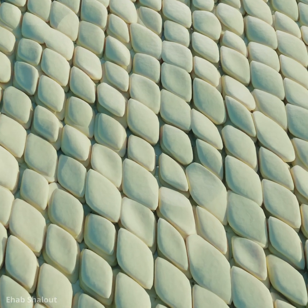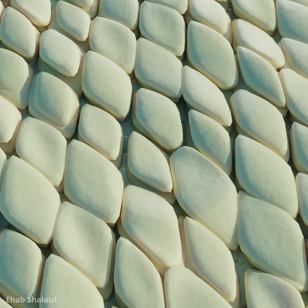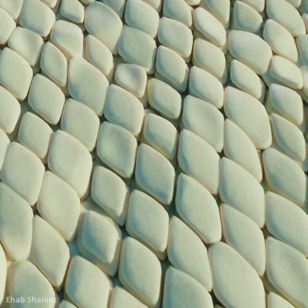As we age, and with exposure to stress and the environment, our skin loses elasticity, leading to wrinkles. Beneath the surface, our skin layers become rough and uneven, losing their youthful structure.